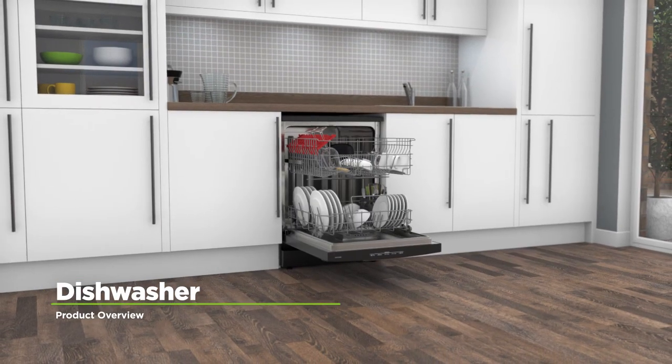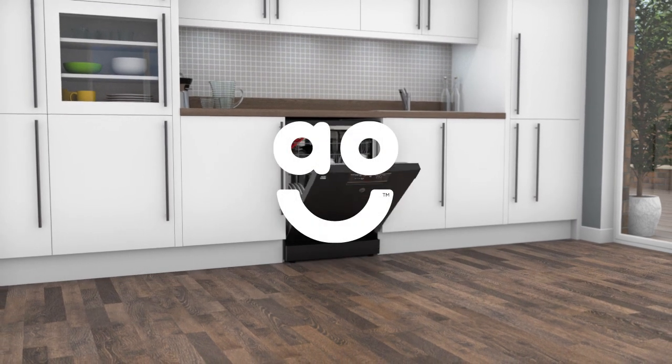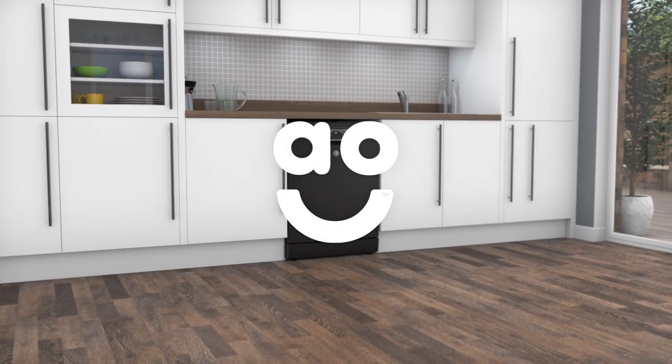If you're looking for a dishwasher with clever technology to give dishes an extra sparkle, this model from Hoover is an excellent choice.